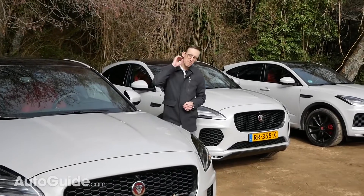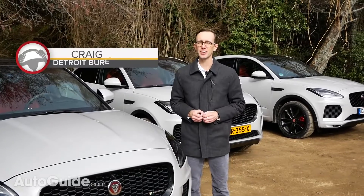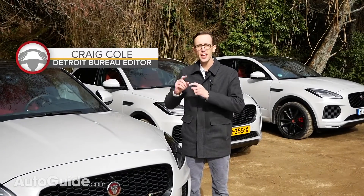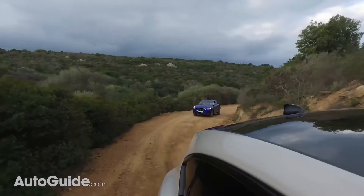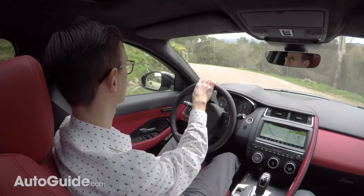Welcome to Corsica, France, a beautiful Mediterranean locale and an ideal location for testing the brand new Jaguar E-Pace. Join me as I get a feel for this compact luxury crossover on this island's winding roads.